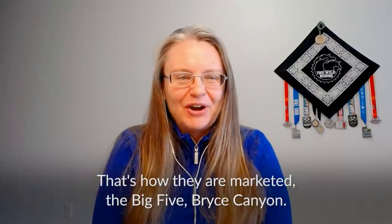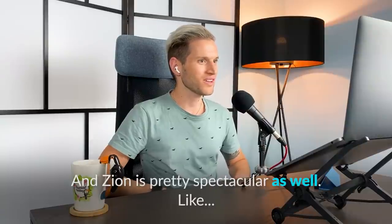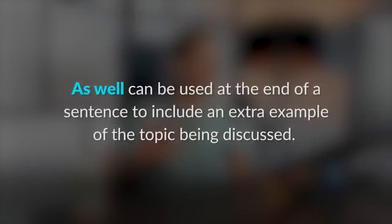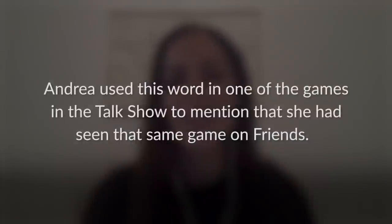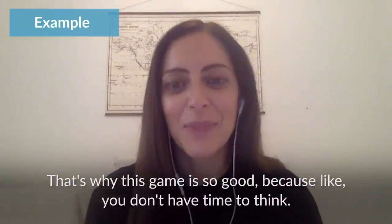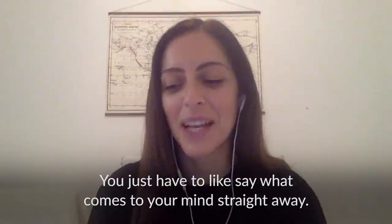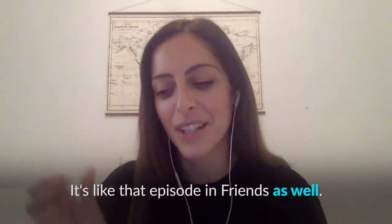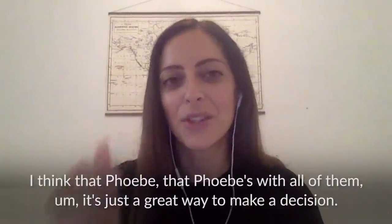Bryce Canyon — and Zion is pretty spectacular as well. 'As well' can be used at the end of a sentence to include an extra example of the topic being discussed. Put simply, it means the same as 'too' or 'also.' Andrea used this in a talk show game to mention she had seen that same game on Friends: 'That's why this game is so good — you don't have time to think, you just say what comes to mind straight away. It's like that episode in Friends as well — I think Phoebe used it with all of them. It's just a great way to make a decision.'